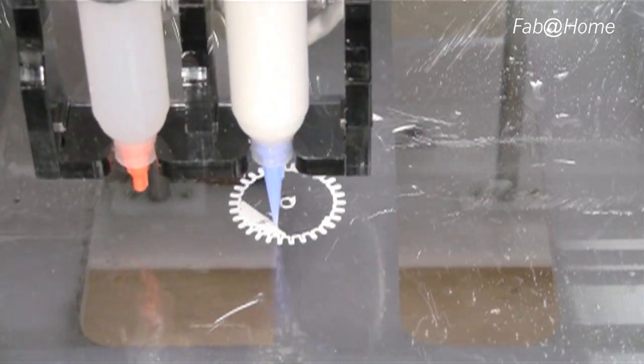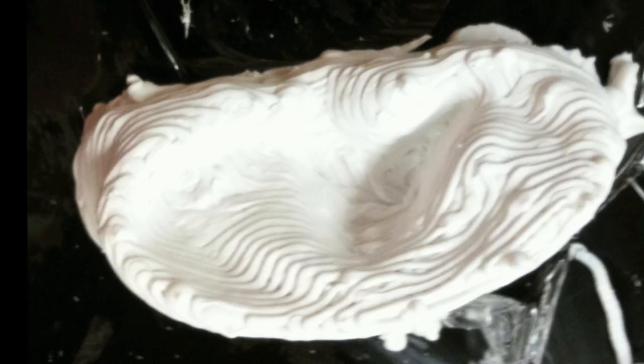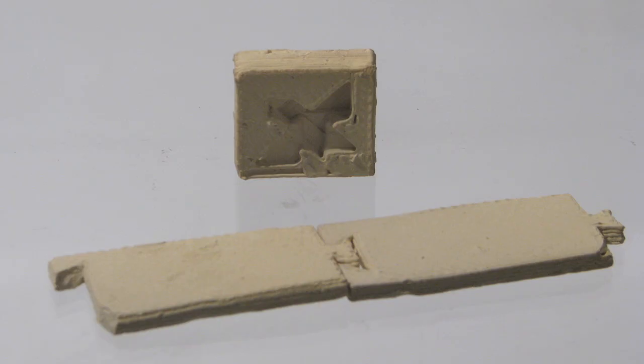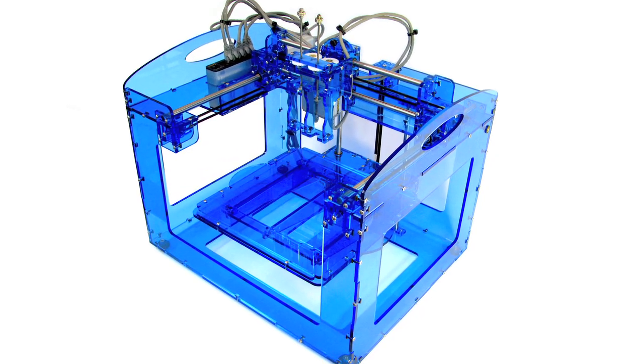Fab at Home is an open hardware 3D printer, and it's the only 3D printer that can use a wide variety of materials. You can print anything from cookies to Play-Doh to silicone, stainless steel, epoxies, clay, and anything else your heart can desire. We gave the machine away, the designs away for free online.